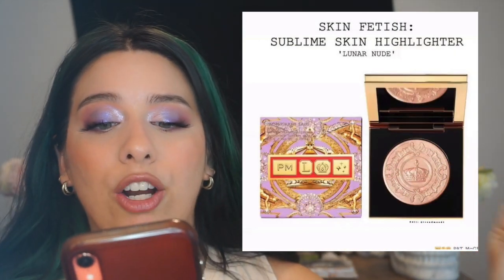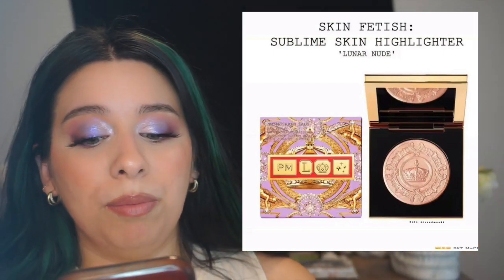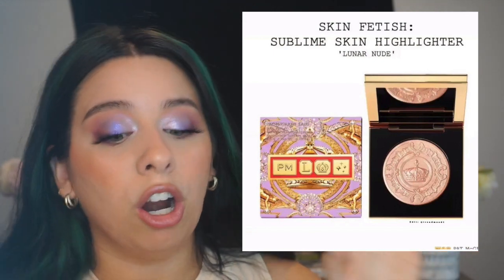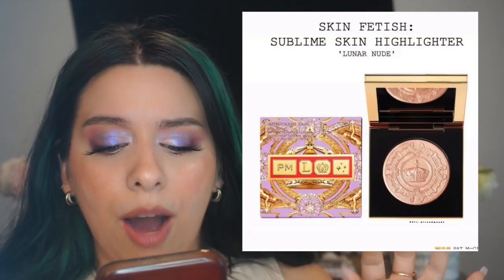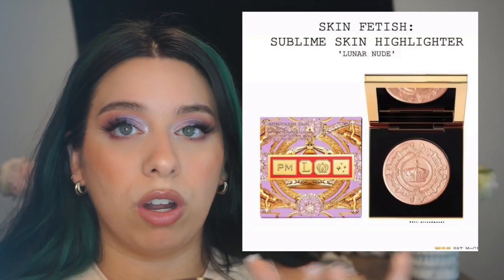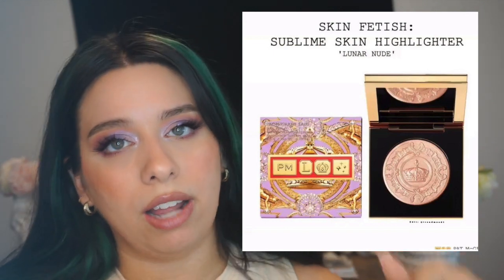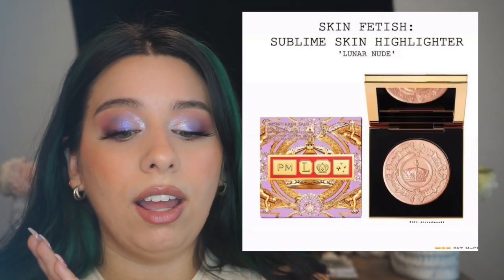You have the beautiful packaging with a mirror, and then this highlighter — the Skin Fetish Sublime Skin Highlighter in Lunar Nude. The packaging again, because she kills it, comes with a mirror. This looks like a heavy compact, not cardboard — I'm not sure though since I can't see it in person. But from the quads and the show palette those are cardboard, whereas this looks heavy. I love the crown print — everything about her brand is so luxe. This shade looks like a pinky champagne-y tone that would work on fair to dark skin, and you have the other highlighter options in the trio too.